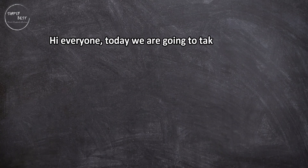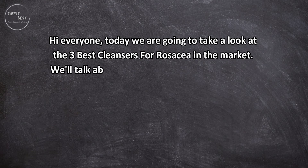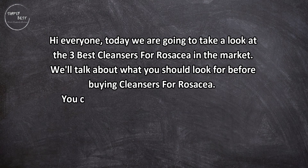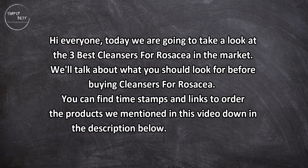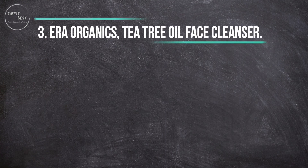Hi everyone, today we are going to take a look at the 3 best cleansers for rosacea in the market. We'll talk about what you should look for before buying cleansers for rosacea. You can find timestamps and links to order the products we mentioned in this video down in the description below.